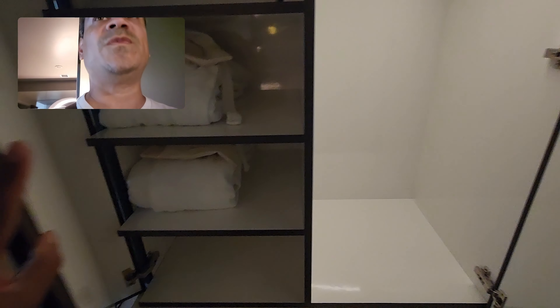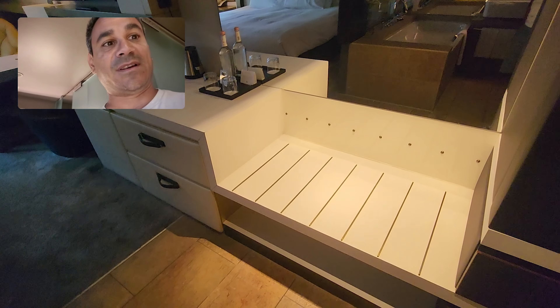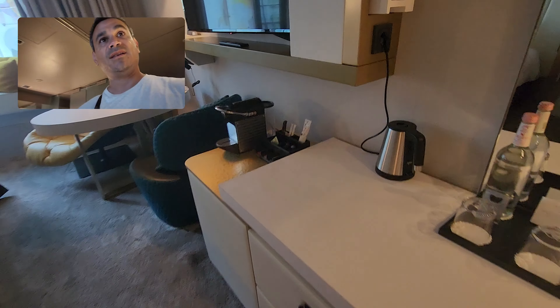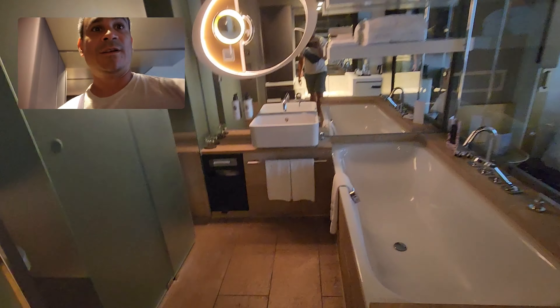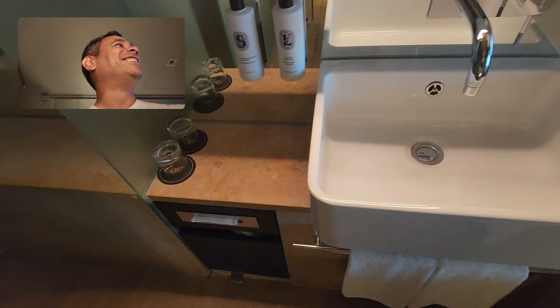You can hang some stuff, you've got some robes. The room does seem a little dark but there are the lights. There's a big mirror right here, and you've got some water and a Keurig, some drawers as well — pretty nice setup.